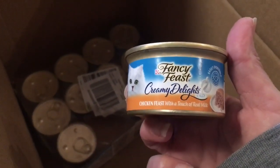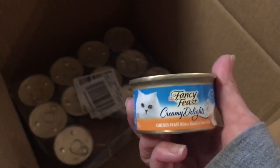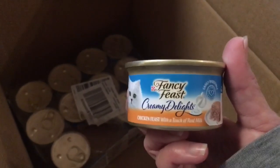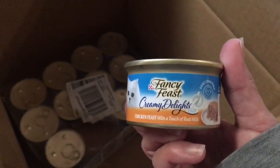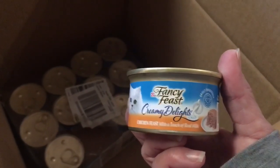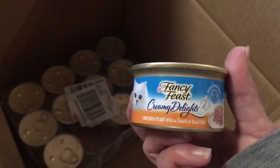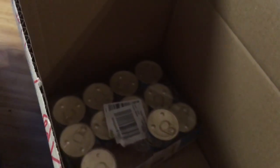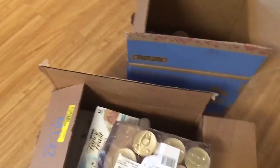This one is one I don't think we've had before — they are the Fancy Feast Creamy Delights Chicken Feast with a touch of real milk. I'm excited to try these, especially with the little kittens and the little ferals. They eat wonderfully but they're kind of bony, and I'm not sure why, because they eat really well. They have a really good appetite and they have really good poop. But they're kind of bony, so I'm hoping with the milk it will plump them up a little bit. As you can see, I've already opened it, and that is going to be tried as soon as I'm done filming. So thank you, Jamie, very much for the Walmart delivery.